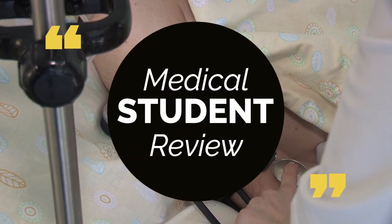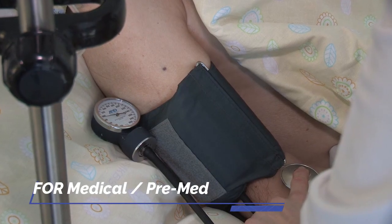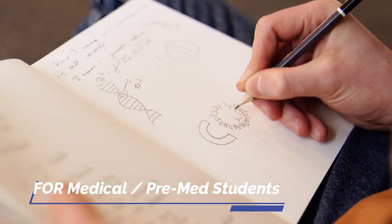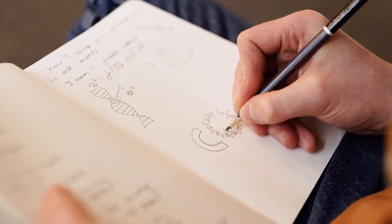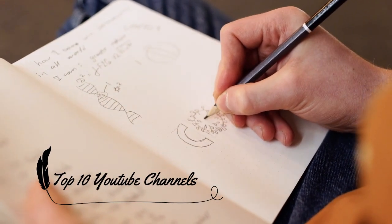If you are a medical student or a pre-med student waiting for medical school, this is a brief review by a medical student about the top 10 YouTube channels you can use for free when you study in medical school. This is the first episode of a video series about best YouTube channels for medical students.